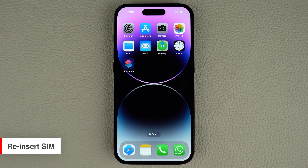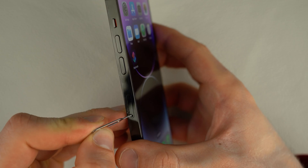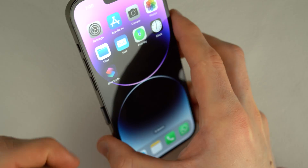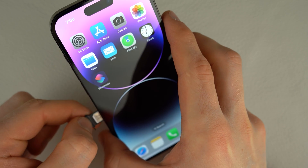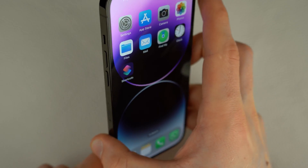If you're experiencing network signal or SIM readability issues, one effective solution is to remove and reinsert the SIM card in your iPhone. To do this, you'll need a paper clip or a SIM eject tool to pop open the SIM tray. Once the tray is open, take out the SIM card and inspect it for any visible damage. If there is none, place the SIM card back on the tray and reinsert it into your device.